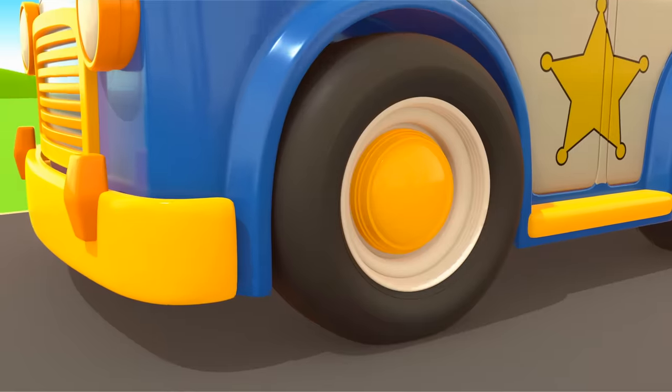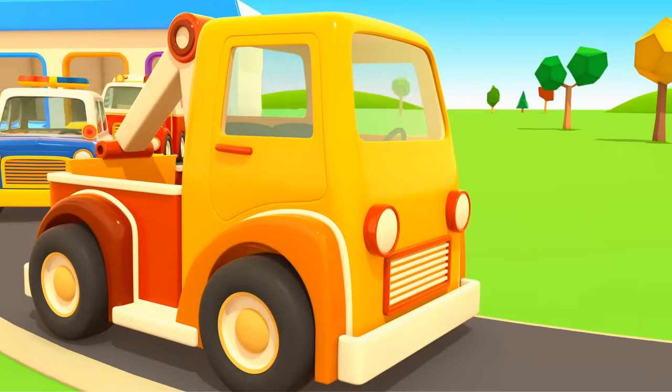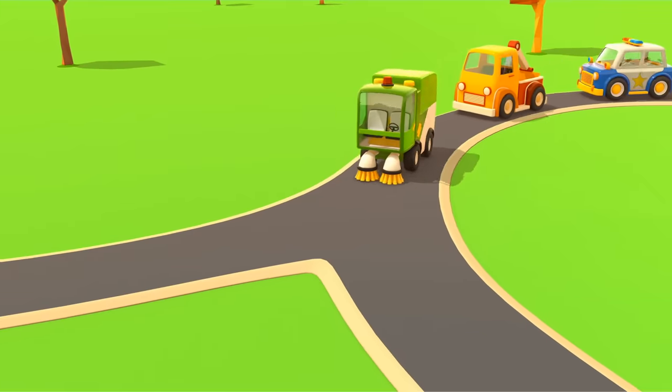Cars, cars, cars, cars, windshields, wheels, trucks, and doors. They drive and honk.